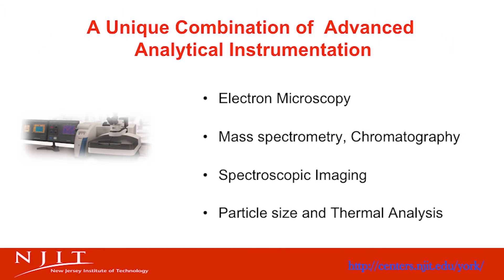The center also offers a unique combination of electron microscopy, mass spectrometry, chromatography, spectroscopy, and imaging techniques. There is a capability for particle size measurement, for nanotechnology, and thermal analysis.